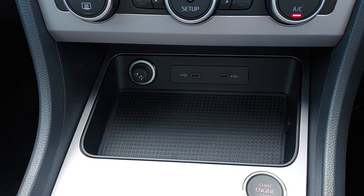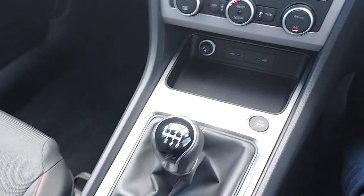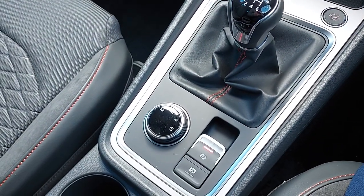Over to our media console, down to our dual zone climate control, more USB-C ports and some storage space. We also have start-stop technology, our six-speed manual gear stick, electric cam brake, and auto hold.